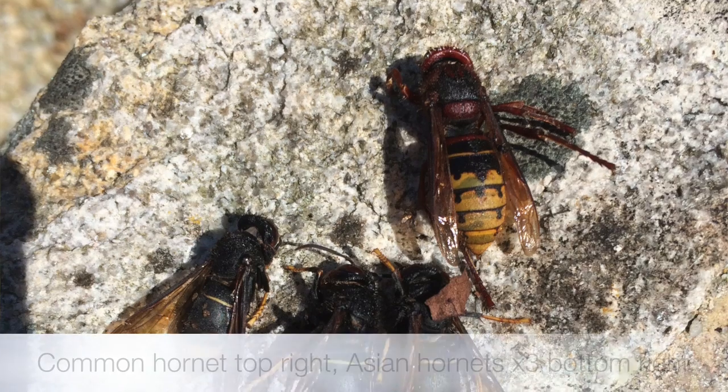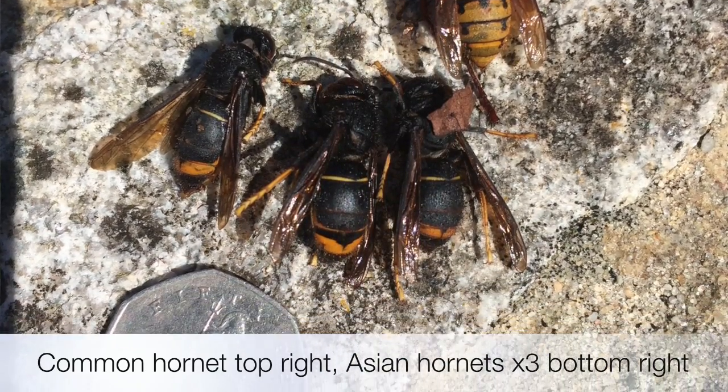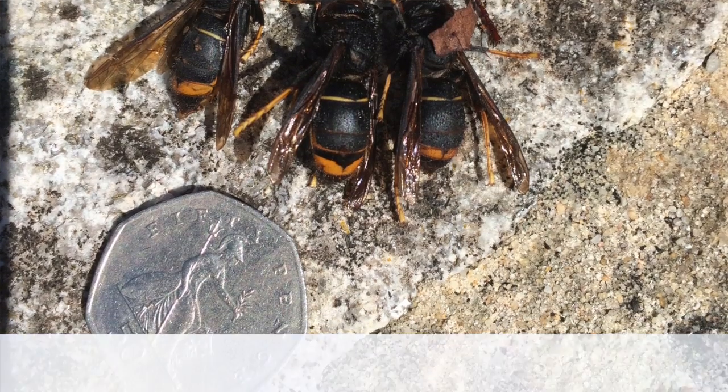The Asian Hornet, which is Velutina nigrothorax — you should see some pictures on screen about now — is basically an invasive species. It arrived in the Gironde in a couple of loads from China. What probably happened was queens — and I'll explain the life cycle — basically leave a nest in the autumn, then look for places to hibernate over winter. These containers from Asia would have been open at the time of dispersal from the nest, so the queens went into the container, hidden in some corner, the containers were brought over to France, unloaded, and the hibernated queens then went off and started their nests.